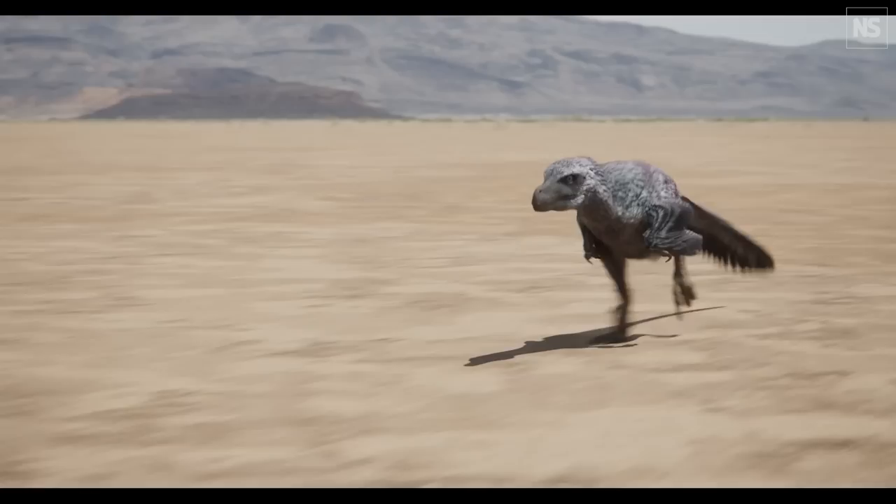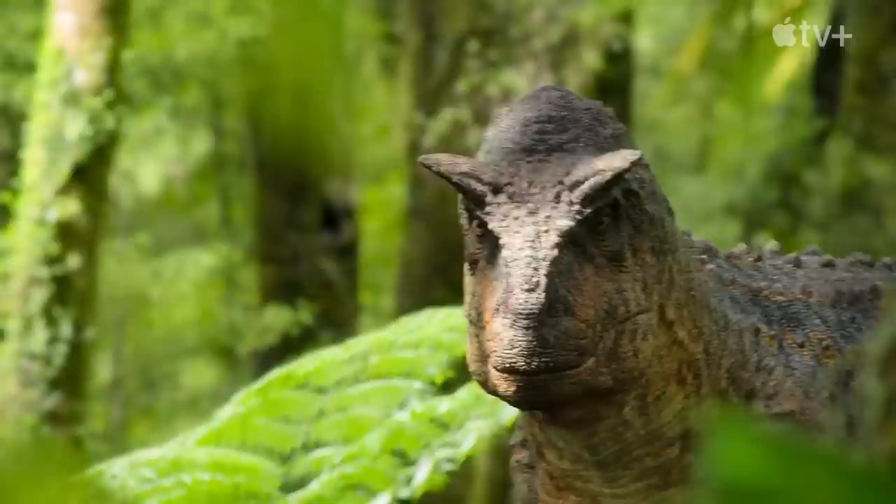If we've ever come up with an idea that hasn't been supported by the science, we haven't gone with it. We think that many dinosaurs were very flamboyant, very show-offy animals. We show certain of these animals behaving in mating displays.